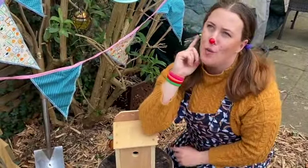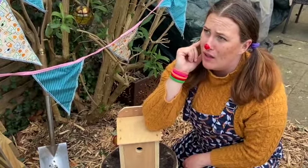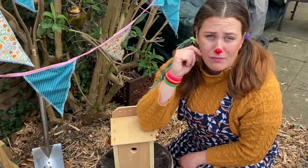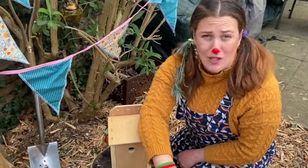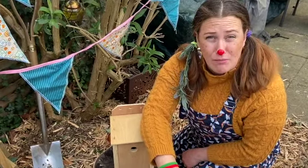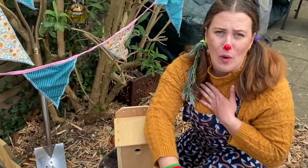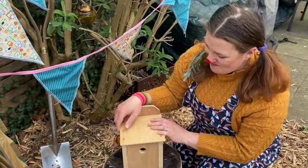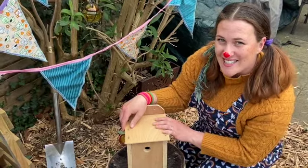I wonder what birds are going to nest in my nest box. And I wonder where it will go around our town. I think it's lovely of Alex at St Edmund Campion to make some with his friends. And the children at Little Muddy Me as well! They've all been at it! And now mine too! Well, I hope some birds like it. I wonder who will end up nesting there this nesting season.